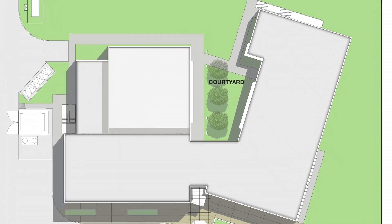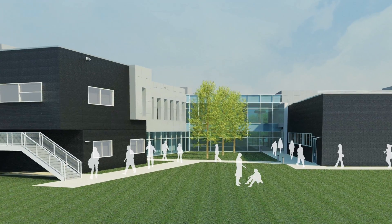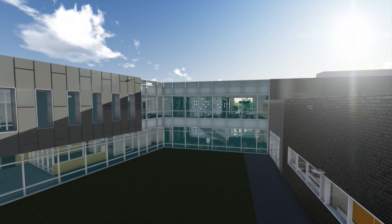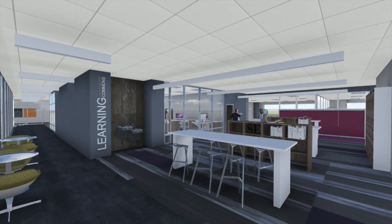We centered the building around a courtyard concept. That courtyard can be a multi-use space where students can eat, they can study, or have group activities. We have a lot of glazing that will allow natural light into the learning commons.